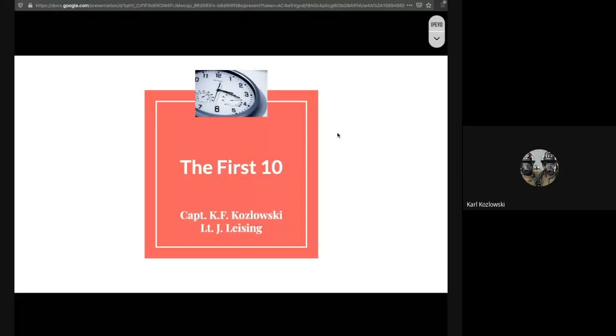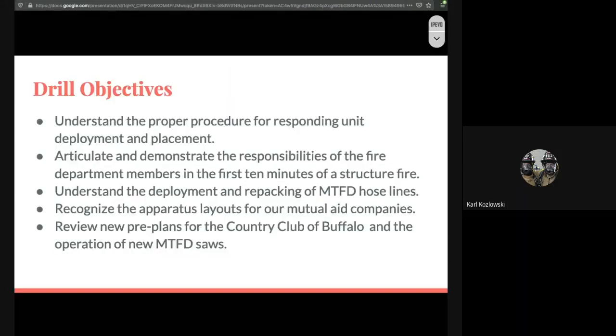The first 10 minutes of a fire scene. Tonight's objectives — what I want you to get out of this is understanding the proper procedure for the responding units: where should they go, who should respond, where should they be upon arrival at a scene, what's optimal, and what is realistic.